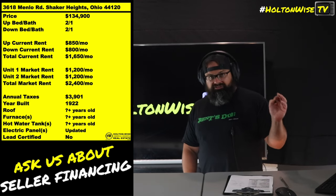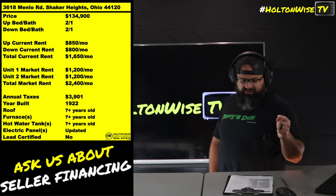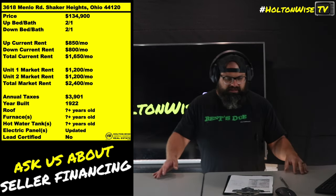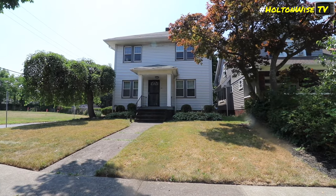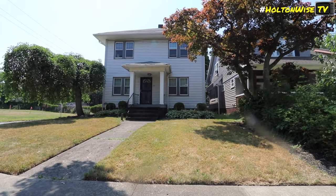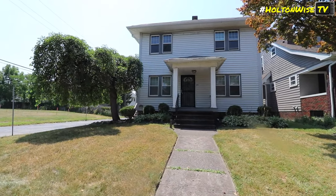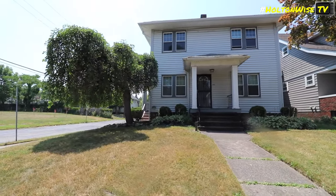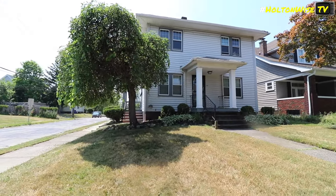You should be getting a ton more — you should actually be bringing in $2,400 a month in rent for this property. He's got two tenants. One's been in there for quite a while and they're month to month. The other tenant, who's the one paying $850, is a relatively new tenant — you've got about 10 months left on that lease. So you can get one rent up pretty quickly with a 30-day notice. The other one you're going to have to wait about 10 months.